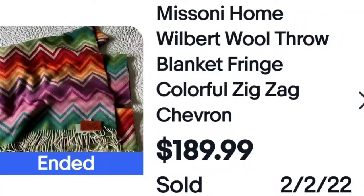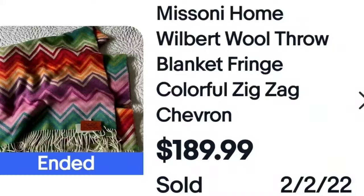This brand kept coming up repeatedly over $150 — I have never seen or heard of it. This is Missoni Home, and wool is a key here. Wool blankets sell for high dollar. This one sold for $189.99. Here is the tag. I don't see a marking on the blanket itself from the seller's pictures, but this one was new with tags.